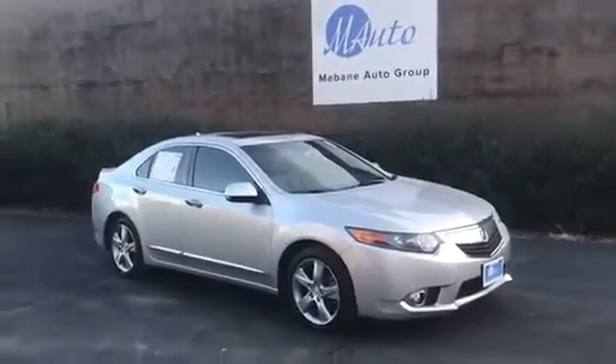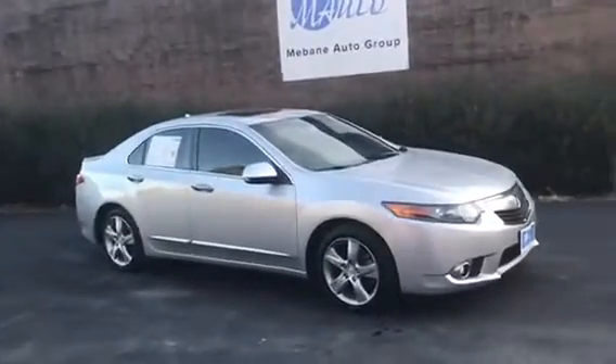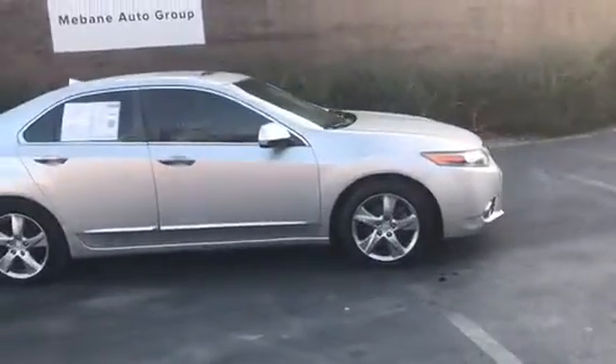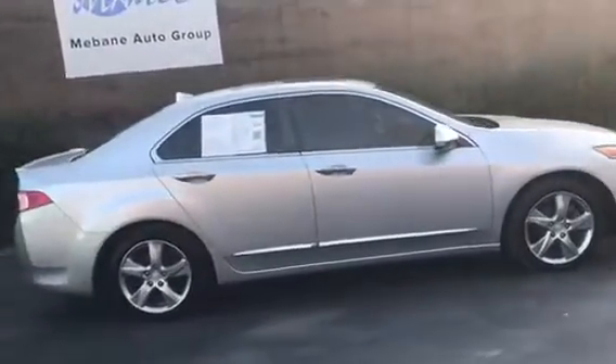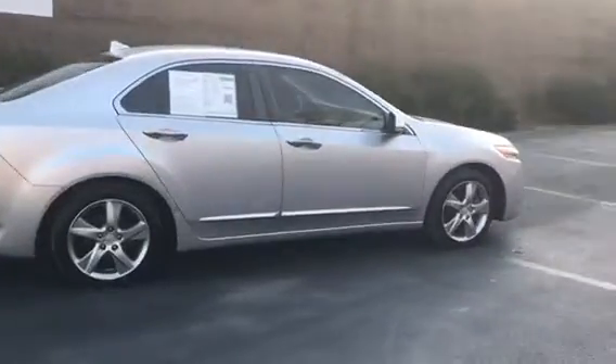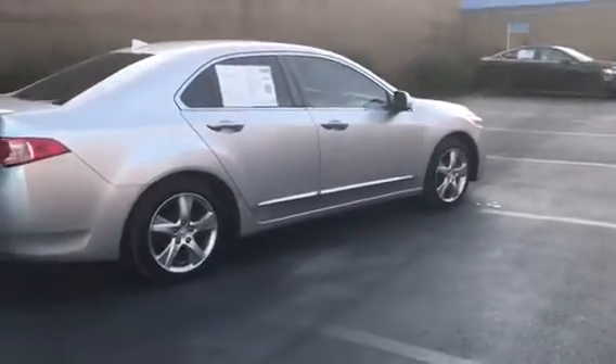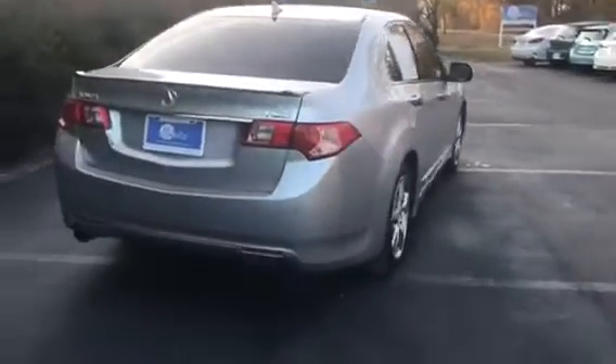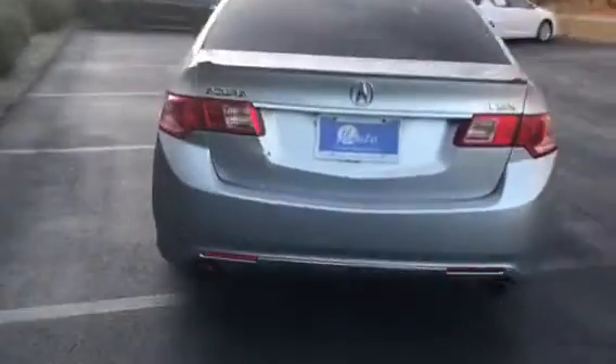Hi everyone, welcome to Mebin Auto Group. Here we have a 2010 Acura TSX sedan, front-wheel drive automatic, four-cylinder VTEC, with only about 101,000 miles on it. It is a previous one-owner.